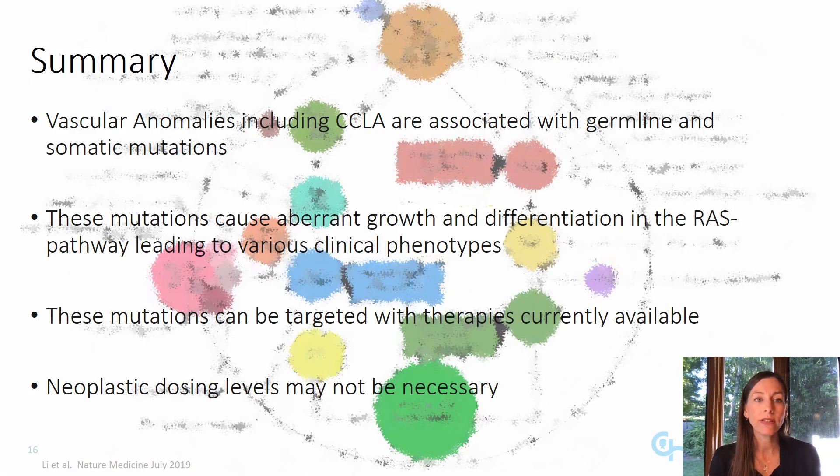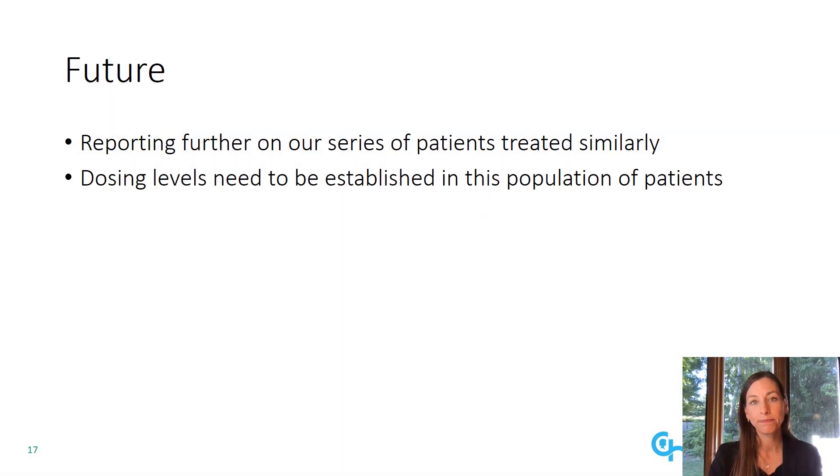In summary, vascular anomalies including CCLA are associated with germline and somatic mutations. These mutations cause aberrant growth and differentiation of the RAS pathway, leading to various clinical phenotypes. These mutations can be targeted with therapies that are currently available. Neoplastic dosing levels may not be necessary. In the future, we would plan to be reporting further on our series of patients treated similarly. And dosing levels need to be established in this population of patients.